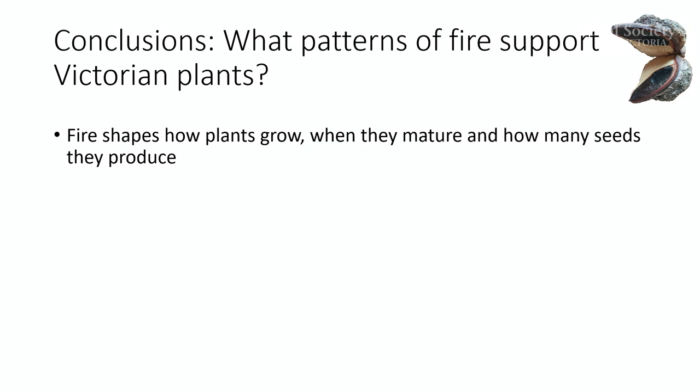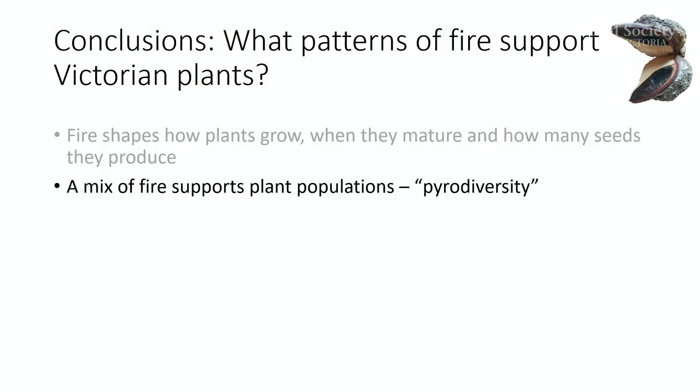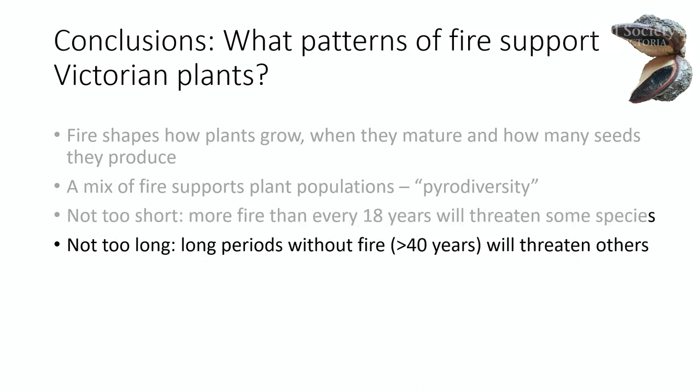So what can we conclude? Fire shapes plants across their life cycles — how plants grow, when they mature, and how many seeds they produce — and this is dependent on the traits they exhibit. Because of those traits, a mix of fire frequencies and types is going to support different kinds of species — and we like to call this biodiversity. Fire shouldn't be too short, because for some species fire frequencies more than every 18 years will be a problem. But conversely, more than 40 years without fires is going to be damaging for others.